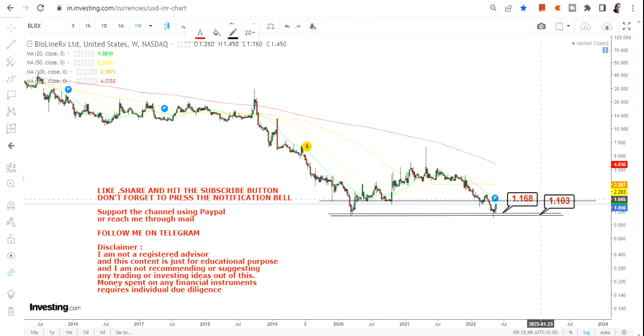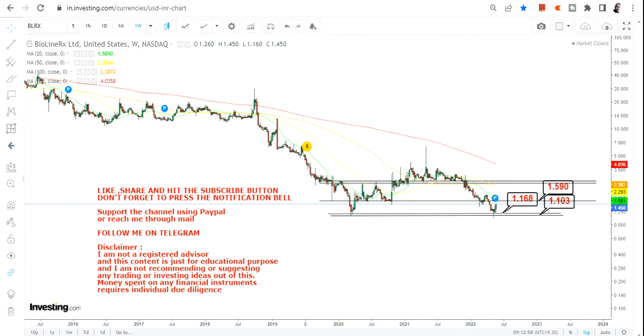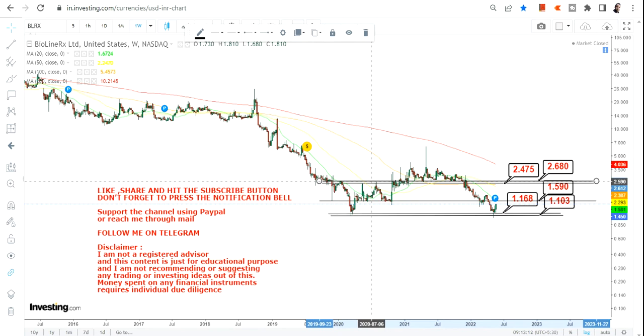The immediate target we have here is 1.59. After 1.59, the next range is in between 2.47 and 2.68. So after crossing 1.59, we are looking at a zone of 2.47 to 2.68 as the following target range.